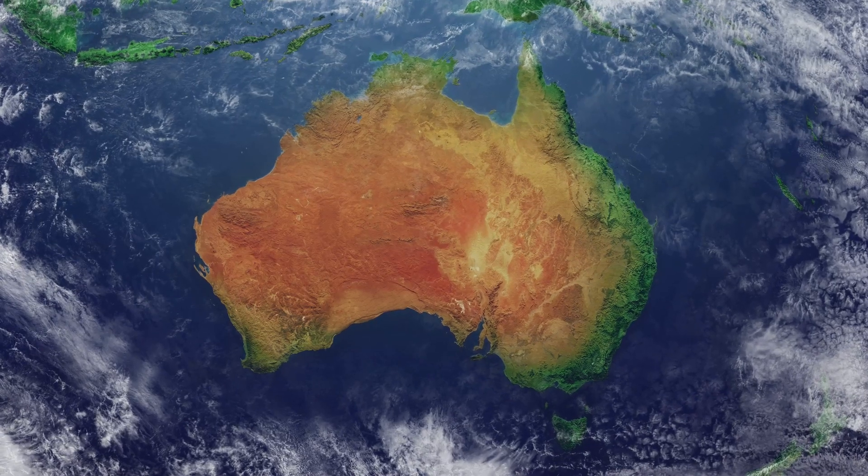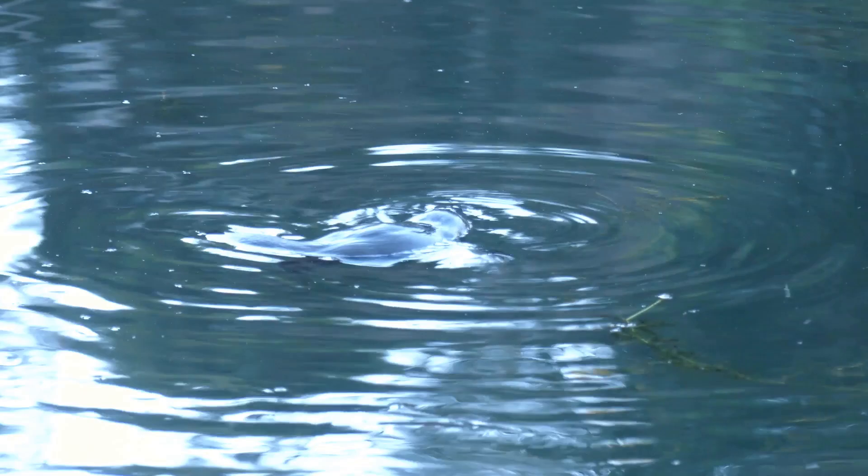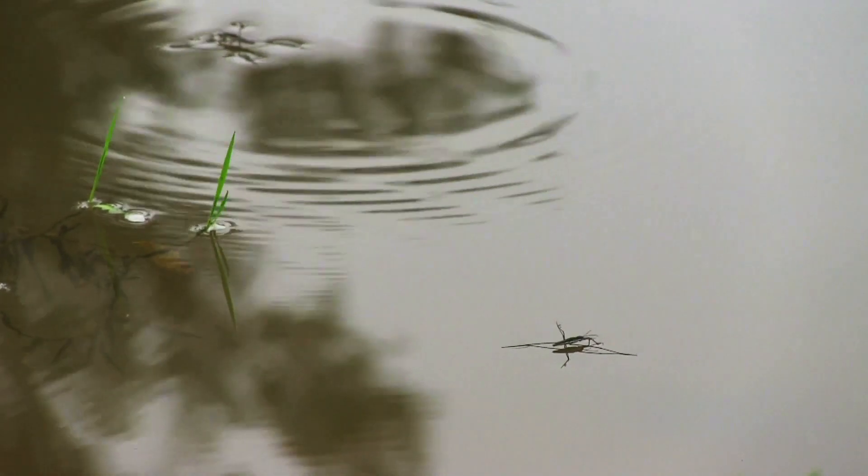The platypus is found in Australia and it loves to swim in rivers and streams. It uses its duckbill to scoop up insects, worms, and shellfish from the bottom of the river. Its bill is super sensitive so it can feel for food even in murky water.